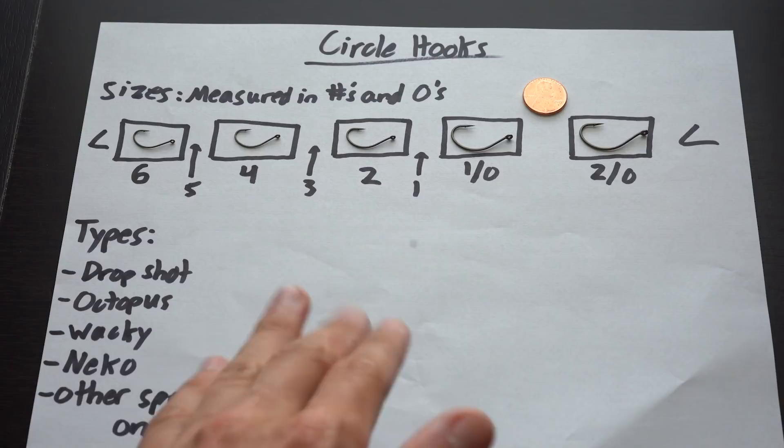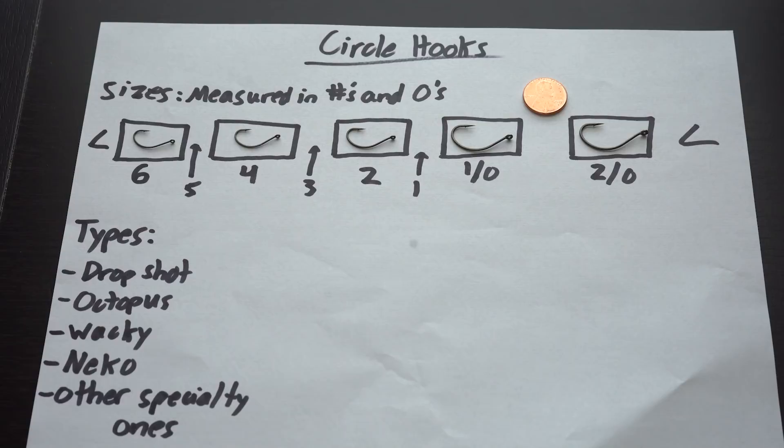There's a lot of variation in how companies size their circle hooks, so you'll find times when a circle hook is a different physical size than a drop shot hook with the same number. That's just something to be aware of when shopping — the sizing isn't always perfectly consistent across brands.